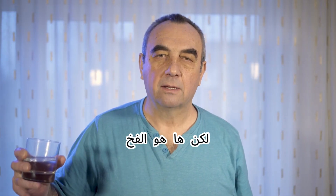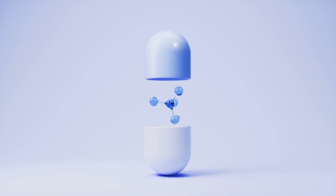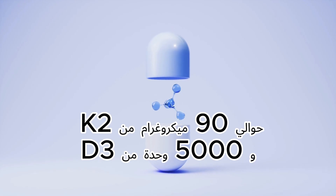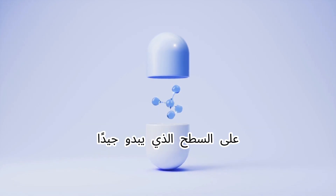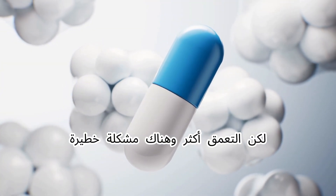But here's the trap. Nearly all of them contain the same formula — around 90 micrograms of K2 and 5,000 units of D3. On the surface, that looks fine. But dig deeper, and there's a serious problem.